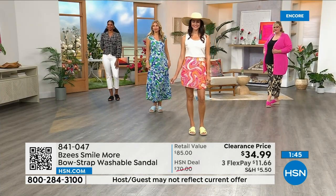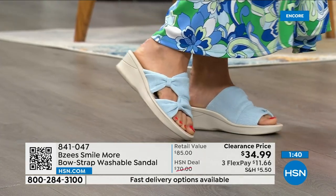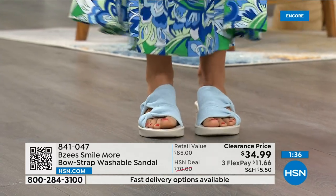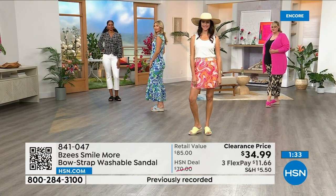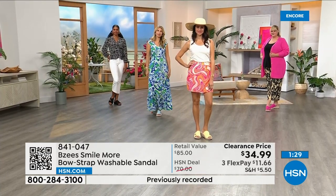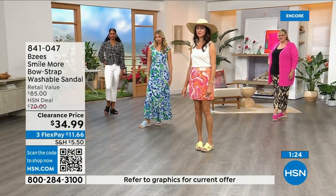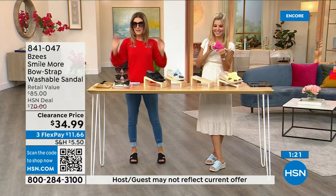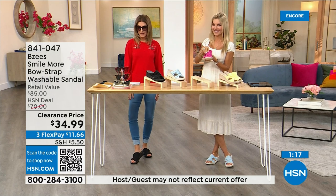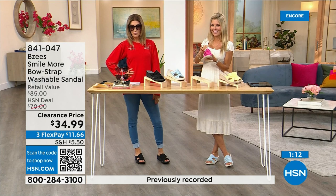If you don't love it you can return it, and we have free exchanges for color or size. Sunglasses are on clearance, top on clearance, leggings less than $20, shoes less than $35 — you can be out the door for under $100. BZ's is always one of our most popular brands.